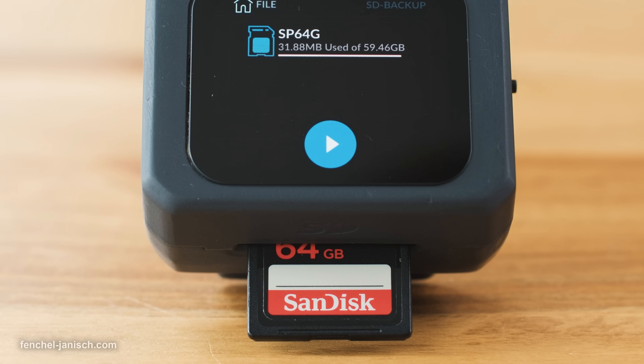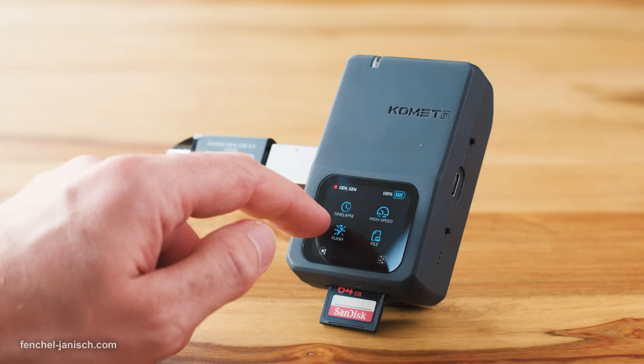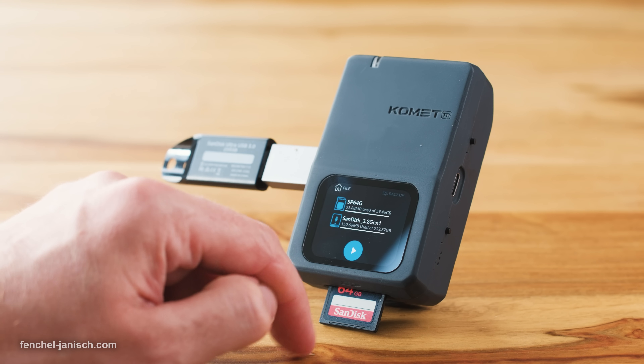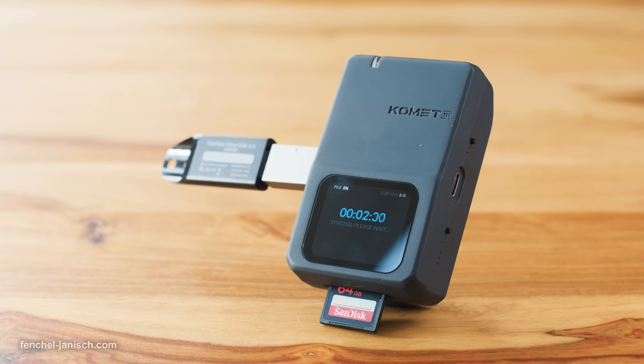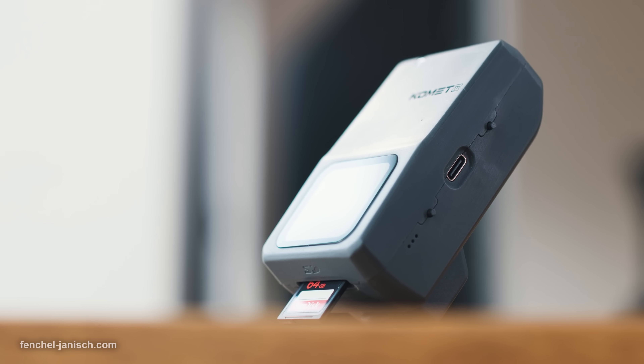Additionally, the app also supports live view from the camera and access to the image gallery. Being able to backup files in the field or directly after a shoot without needing a laptop is one of the biggest advantages of the Comet TR. For our tests we connected an SSD via USB-C and simply plugged the camera SD card into the slot on the back of the device.